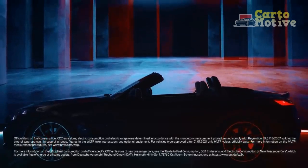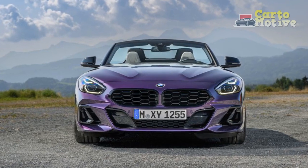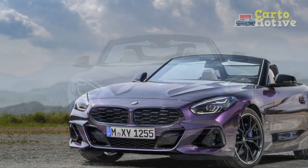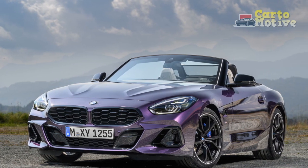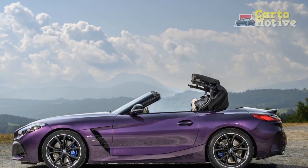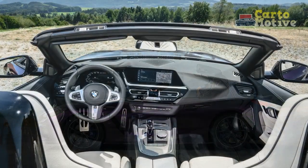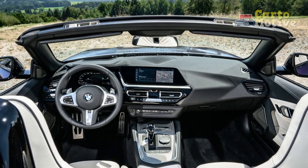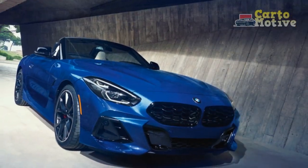With a $52,800 MSRP, the 2023 BMW Z4 Roadster's price is up almost $3,000 over the 2022 model, but this does reflect the additional equipment fitted, most notably last year's $1,500 M Sport Package. The M40i will cost you $65,300, a smaller $1,600 increase. These prices don't include BMW's $995 destination fee.